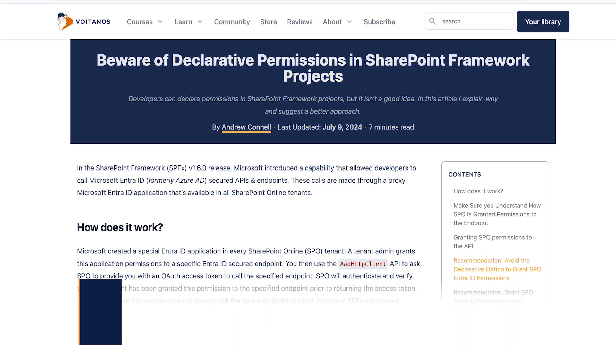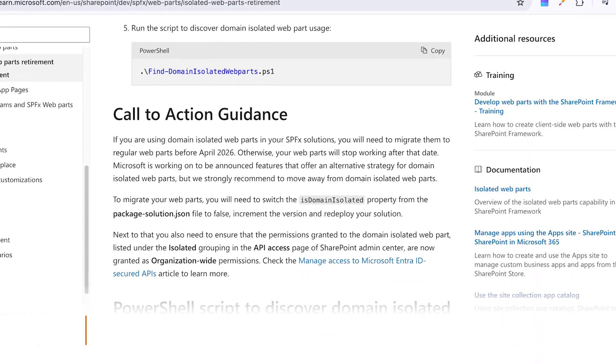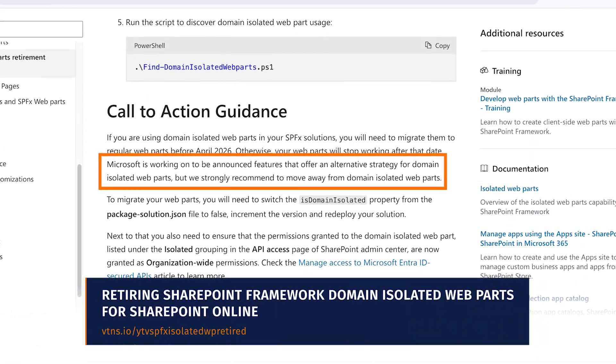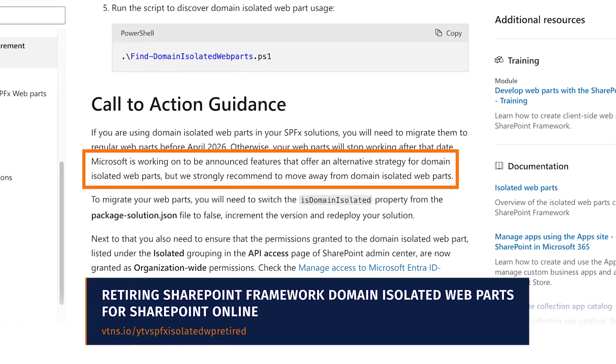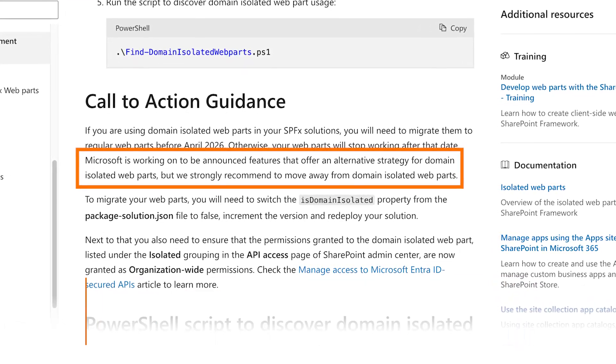Isolated web parts address this concern by rendering the web part within an iframe, on its own custom domain, using its own Microsoft Entra ID application. Now permissions are granted to the web part and they're only going to be available and accessible from the domain where the web part was actually rendered. But now we're losing that feature, and the only recommendation from the announcement article is to migrate away from them. They do mention that they are working on to-be-announced features that offer an alternative strategy, but there's nothing more than that.